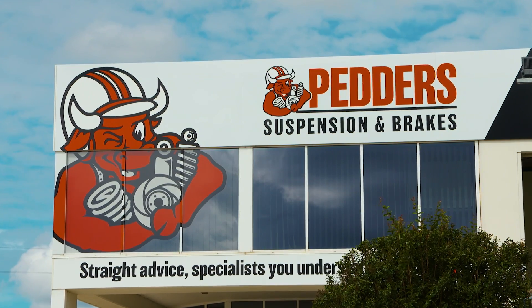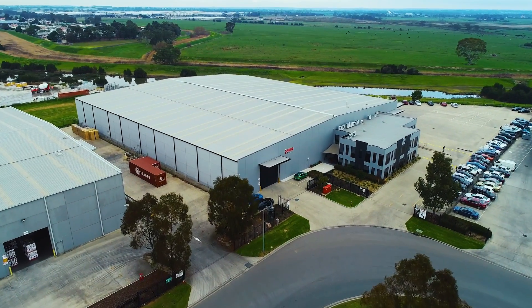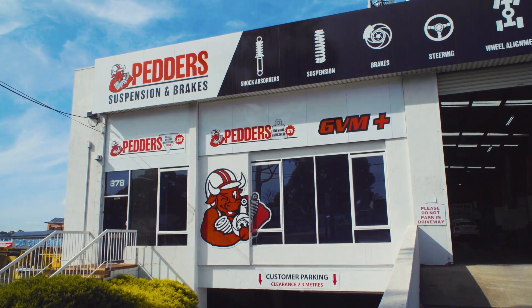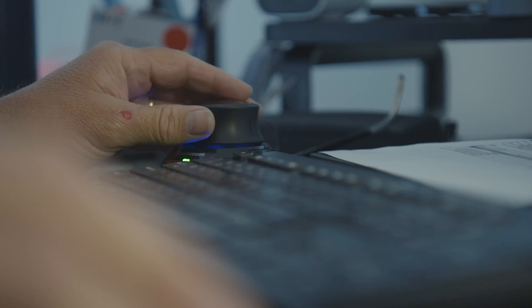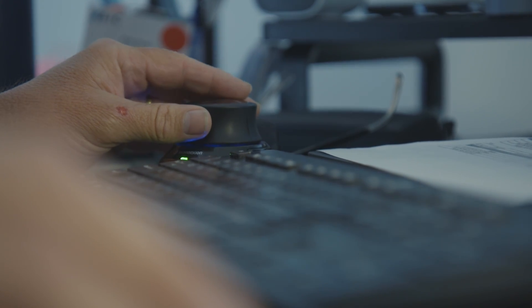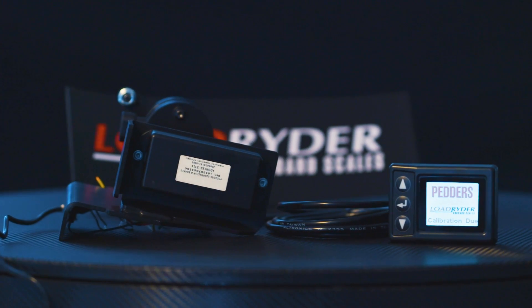Peders has the solution. A family-owned Australian company with over 120 stores nationwide, Peders are the undercar experts, and now their dedicated in-house research and development team have created Peders Load Rider — an innovative set of onboard scales.